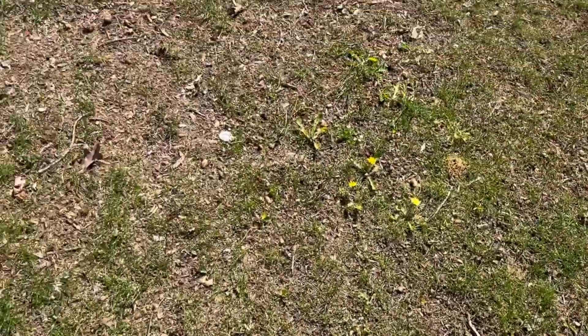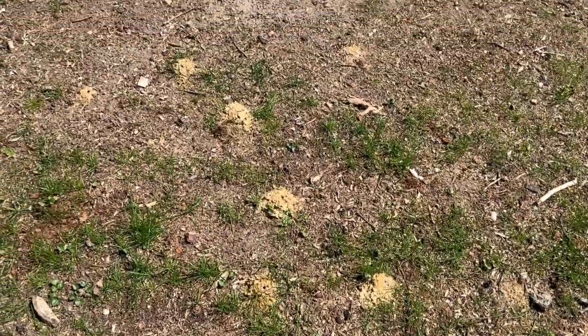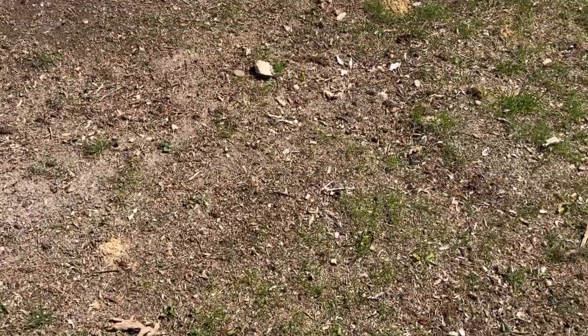Digger bees are solitary bees, meaning that each mound is its own separate colony. They generally don't sting unless they're threatened, and they aren't aggressive and won't attack like wasps or yellow jackets.